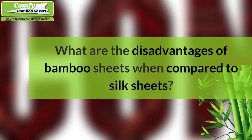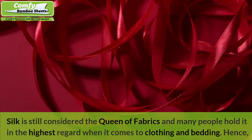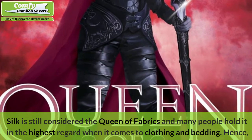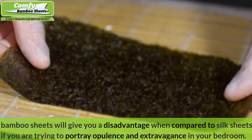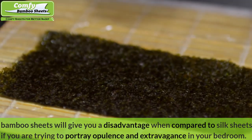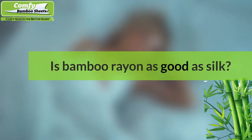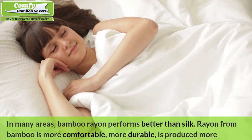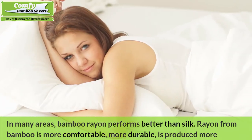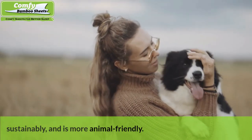What are the disadvantages of bamboo sheets compared to silk sheets? Silk is still considered the queen of fabrics, and many people hold it in the highest regard for clothing and bedding. Hence, bamboo sheets will give you a disadvantage if you are trying to portray opulence and extravagance in your bedroom. Is bamboo rayon as good as silk? In many areas, bamboo rayon actually performs better than silk — it is more comfortable, more durable, produced more sustainably, and is more animal-friendly.